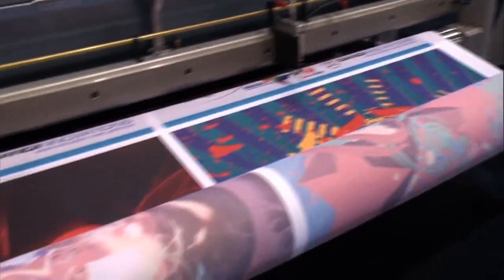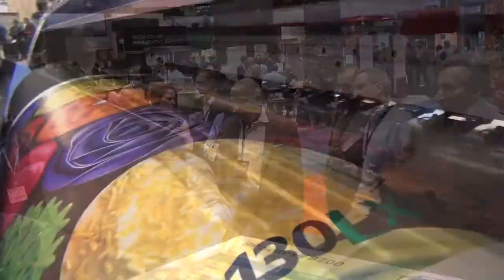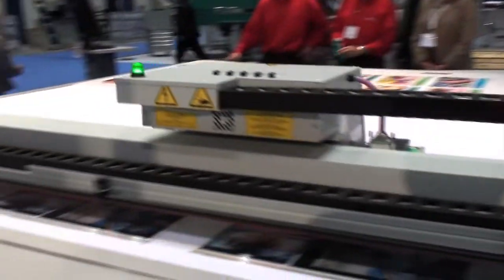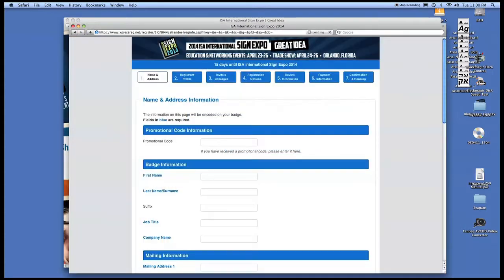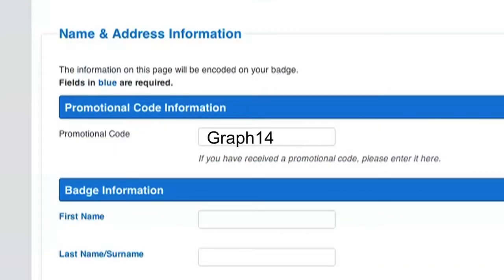You asked for it. Together, ISA and Graph Expo deliver even more value for your time at the International Sign Expo. Attend ISA and the new inkjet print theater to learn more ways to make money with wide format inkjet printers with leading manufacturers in the industry. Visit signexpo.org and click register. For a free expo pass, enter promotion code GRAPH14.